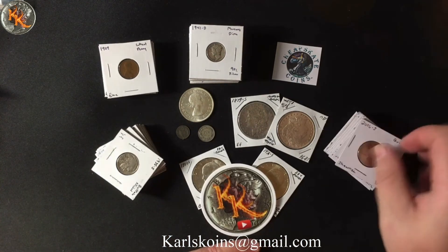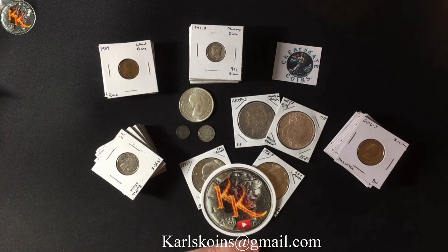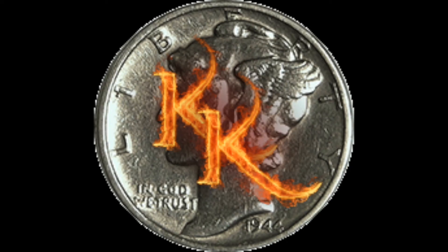Thank you to Cheapskate Coins for hosting amazing auctions with great stuff — world coins, world currency, US coins, US currency, tons of different grades. There's always great deals. Definitely go check them out. Thanks for watching — I appreciate every single one of you that watches and listens, and hopefully you learn a little bit from what I'm sharing. If you did, drop a comment, hit that like button, tell your friends, and as always, have a great day. I'll see you next time.